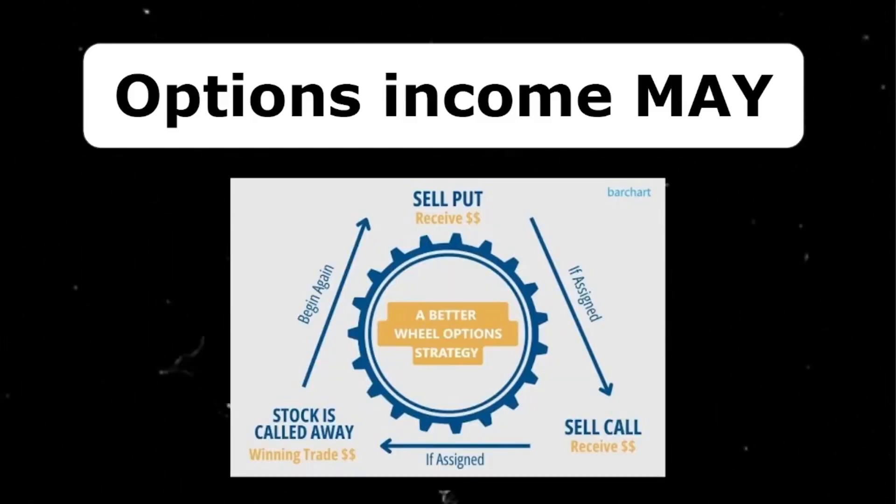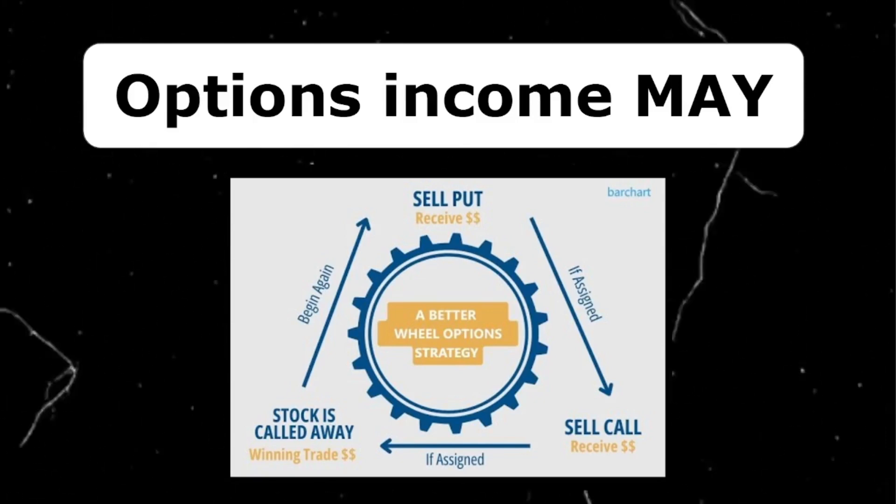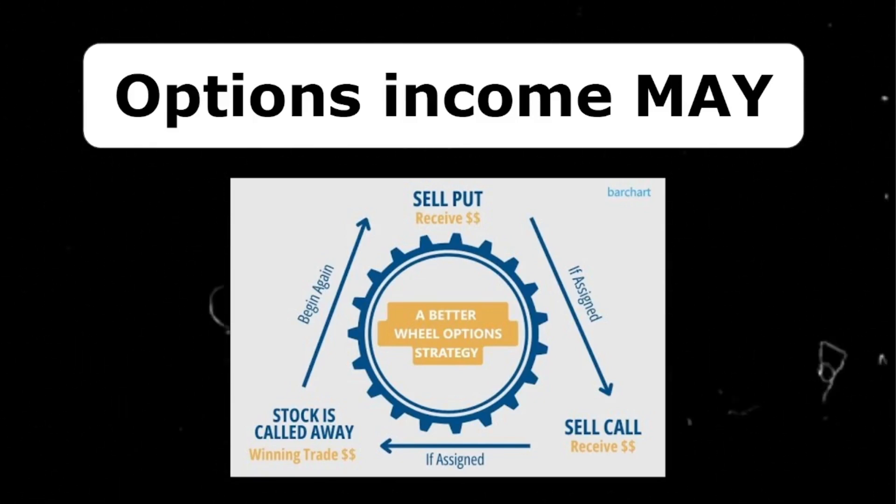My current strategy is the wheel strategy, which involves selling cash secured puts. If the put expires out of the money, I receive 100% of the credit for which I sold the option and I can open a new one the next month. If I do get assigned, I still receive the premium but I also have to buy 100 shares of the underlying, which I don't mind because I only sell options on stocks I don't mind owning — against which I almost immediately sell covered calls for even more option income.